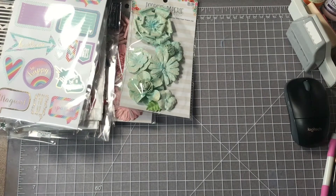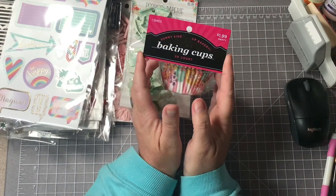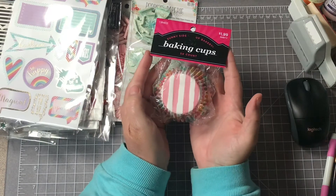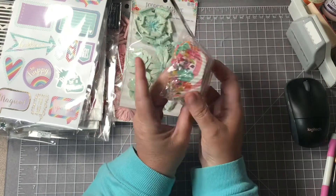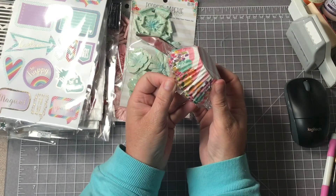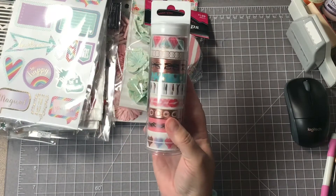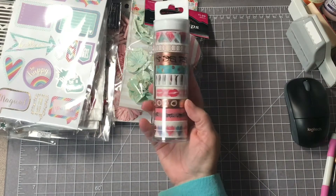I picked up these — I think this is the only thing I got that was not on sale. These were $1.99 and I probably used my 40% off coupon on them. These cupcake liners are so pretty, you can see the flowers on them, they were really pretty. And then I got this washi tape tube — it was regular $14.99 and I got it for $7.50.